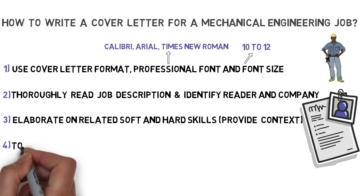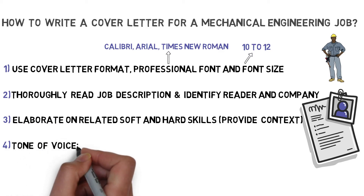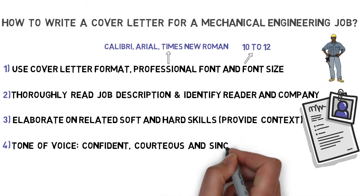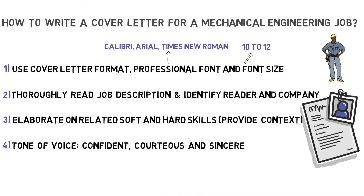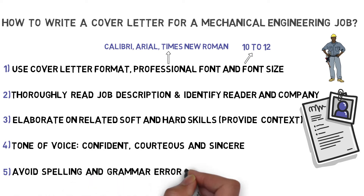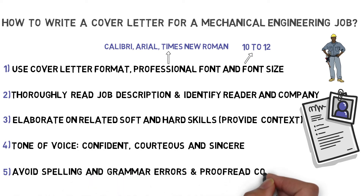Fourthly, pay attention to the tone of voice in your business cover letter. Make sure it's confident, courteous and sincere. For example, don't simply request an interview, but politely initiate an interview to further discuss a certain topic. At last, make sure to avoid spelling and grammar errors. Use the Word spelling check, proofread your cover letter and let someone else review it. Also, make sure you attach your resume and send it to the right person.